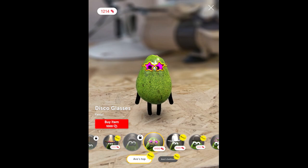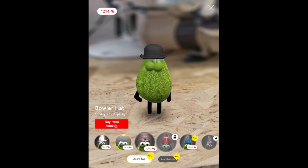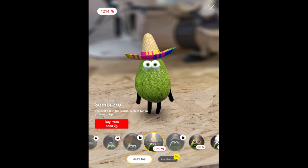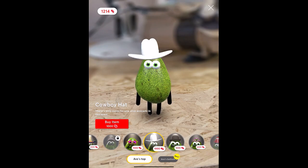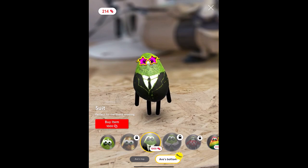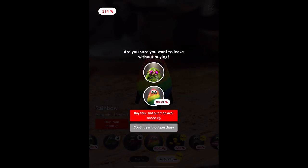Disco glasses — it's only 1,000 beans. Should I buy it? Or should I buy a hat? A wizard hat? A cowboy hat, bowler, tiara. There is a wizard hat but it takes 3,000 beans, and I have to unlock some too. I should save some beans because there's other stuff to get — a sombrero. I'm going to buy the glasses because I think they want me to. The glasses have a disco theme. I'm going to buy it. Now there's also bottoms — I can put Avo in a suit, but I need more beans.